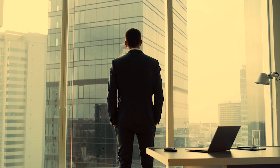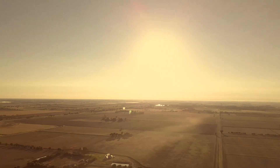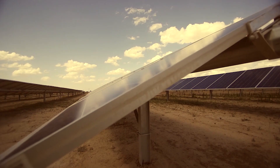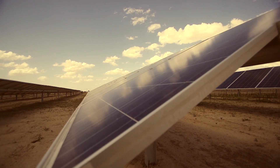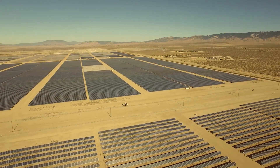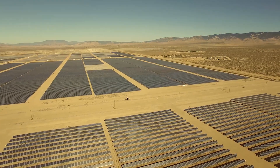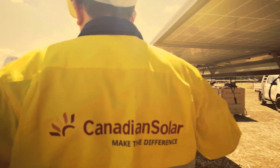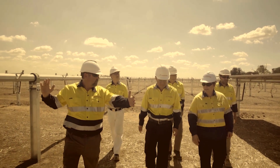It starts with a goal and an empty field with abundant sunlight. Your goal is to generate reliable, cost-effective solar power for 25 years. You'll need an experienced partner — a proven solar leader who can take care of every detail and make the difference.